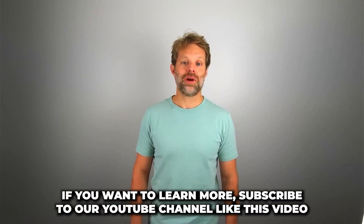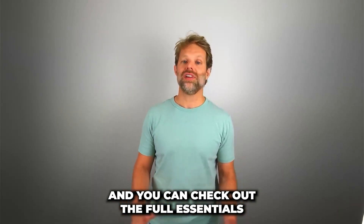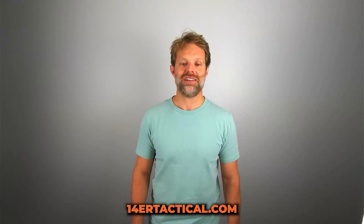If you want to learn more, subscribe to our YouTube channel, like this video, and you can check out the full essentials for hiking in the rain on our blog post at 14ertactical.com.